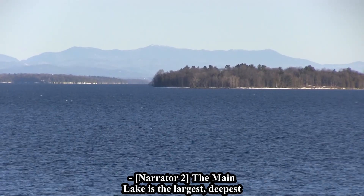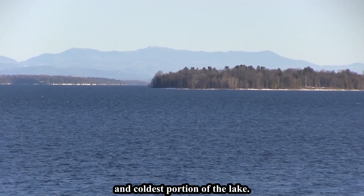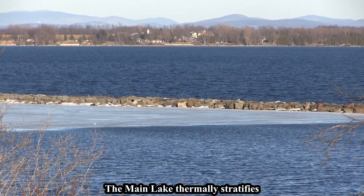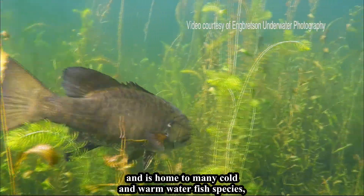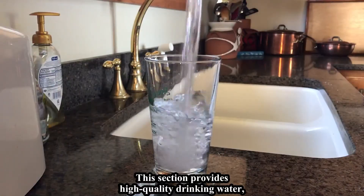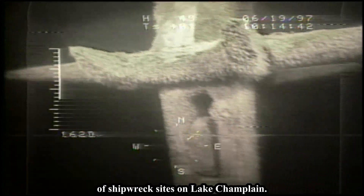The Main Lake is the largest, deepest, and coldest portion of the lake, with relatively low nutrient concentrations. It thermally stratifies throughout the spring and summer months and is home to many cold and warm water fish species, most notably lake trout. This section also provides high-quality drinking water and contains the greatest number of shipwreck sites on Lake Champlain.